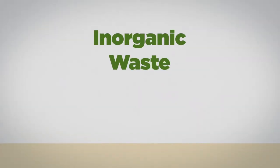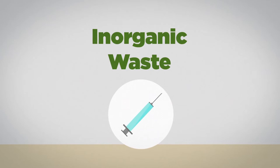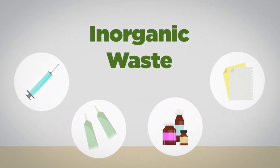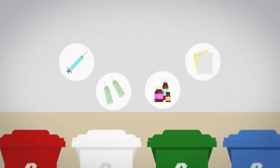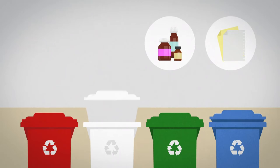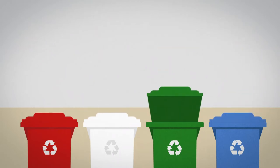Inorganic waste such as needles, syringes, vaccine bottles, semen tubes or containers, and paper should be separated and classified for proper disposal, including biological waste, paper products, plastics, and glass.